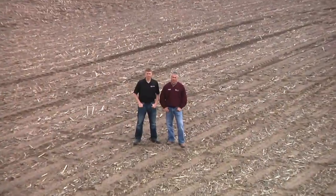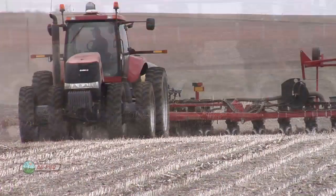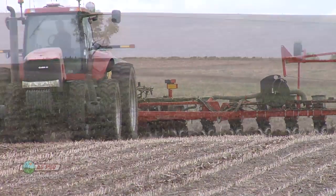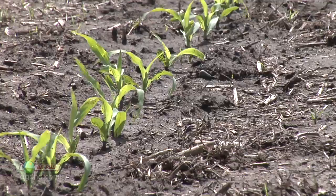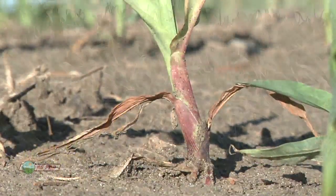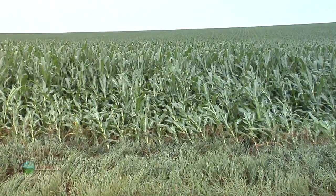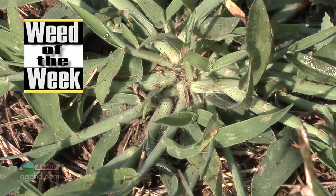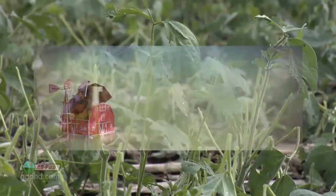Hello and welcome to Ag PhD, I'm Brian Hefty, and I'm Darren Hefty. Thanks for joining us today. One of the questions we're getting from around the country this year has been late planted acres — what considerations are there if you're getting your crop planted a little later than normal? Also as we enter June we'll start to see some lodging issues show up, and the question always comes back to why did this happen and what can I do to prevent lodging on my farm? We've also got a weed of the week that may not be as big of an issue in the fields as it is around your home.